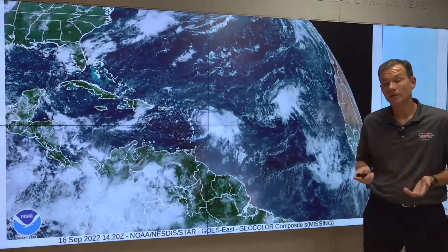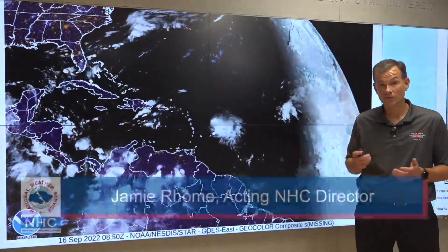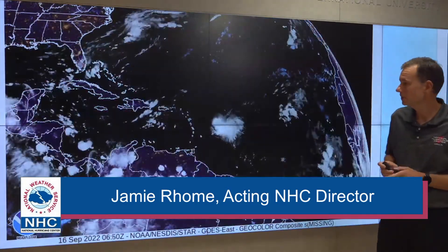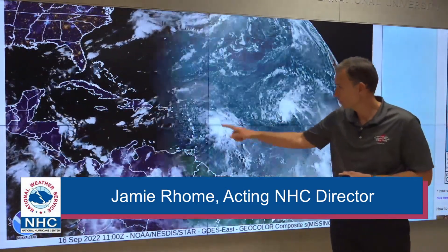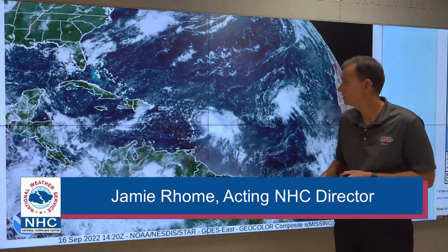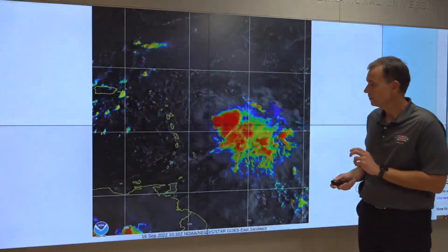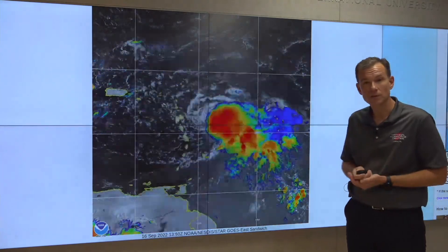Welcome back, everyone, for an update on Tropical Storm Fiona. Let's start with the big picture so you can orient yourself geographically where we're at. This is Fiona here, marching towards the northern Leeward Islands. Southeast United States is up there. Caribbean Sea is here. So if we zoom in, we can see how Fiona has changed since we talked yesterday.